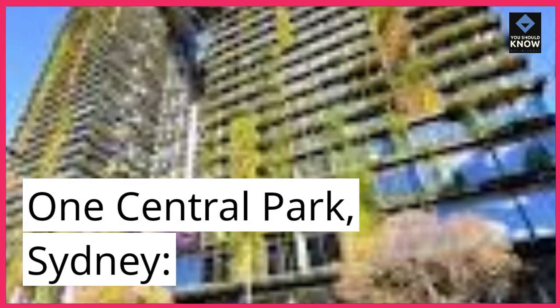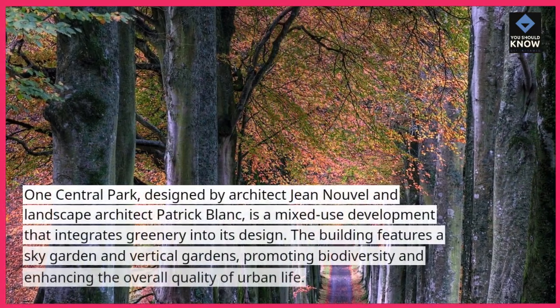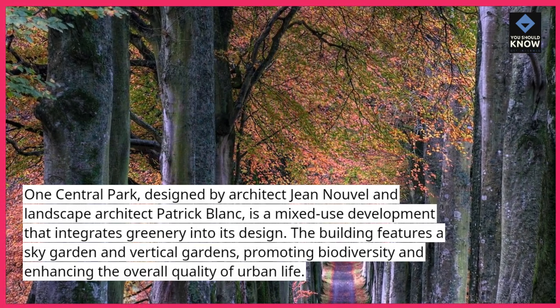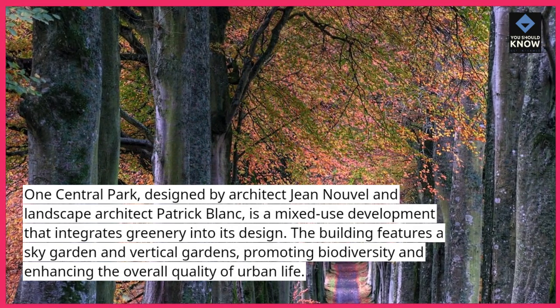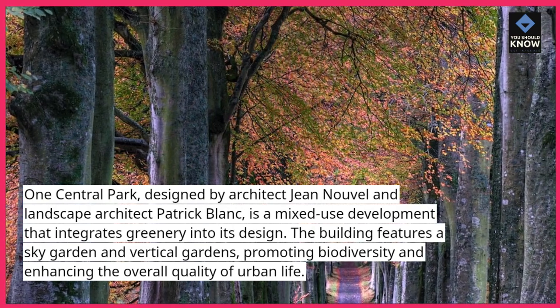One Central Park, Sydney. Designed by architect Jean Nouvel and landscape architect Patrick Blanc, One Central Park is a mixed-use development that integrates greenery into its design. The building features a sky garden and vertical gardens, promoting biodiversity and enhancing the overall quality of urban life.